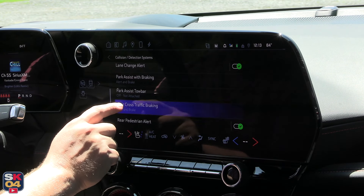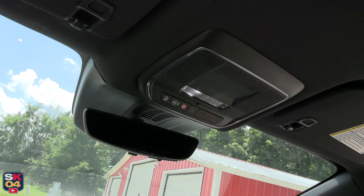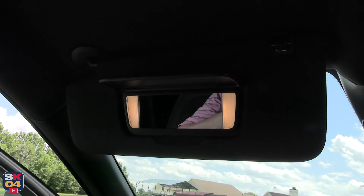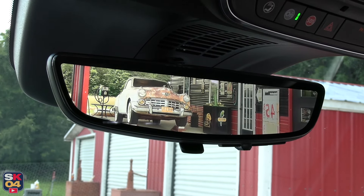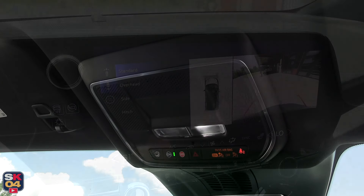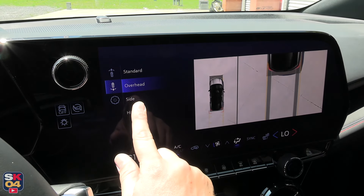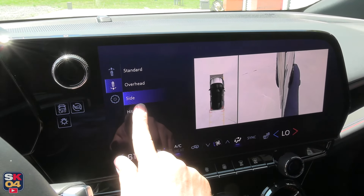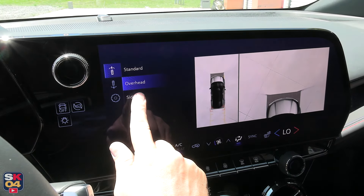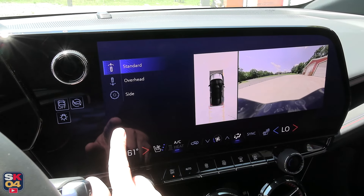Additional items from the package include a rear camera mirror, heated wiper park, enhanced automatic emergency braking, intersection automatic emergency braking, reverse automatic braking, rear pedestrian alert, and side bicyclist alert. Further safety tech includes Buckle to Drive and Teen Driver, as well as OnStar and Chevrolet connected services. The airbag system includes frontal airbags, seat-mounted side impact airbags, knee airbags for the driver and front passenger, and head curtain airbags for front and rear outboard seating positions.